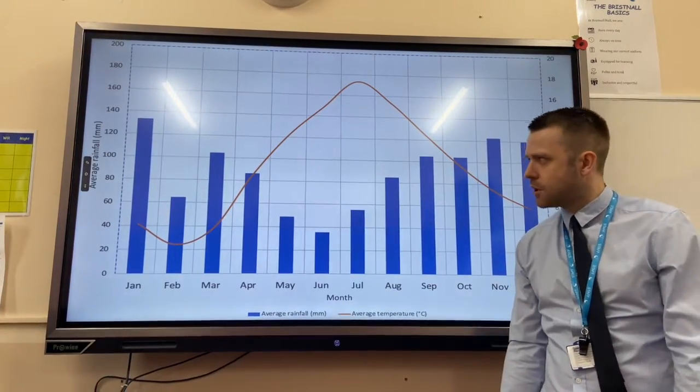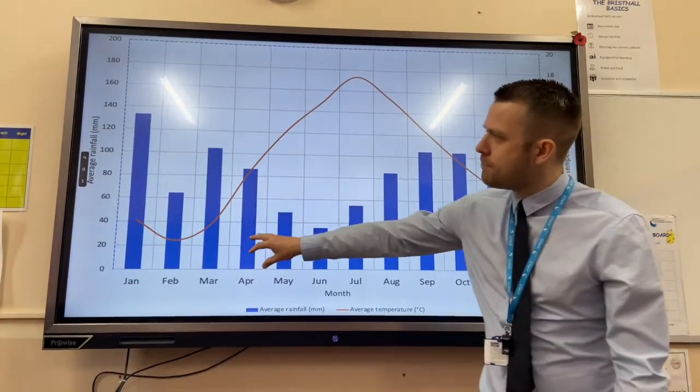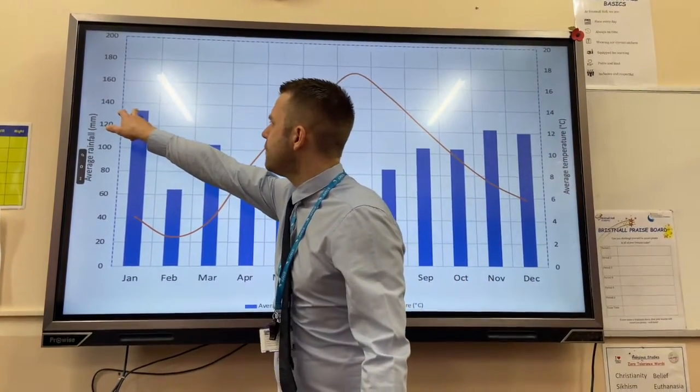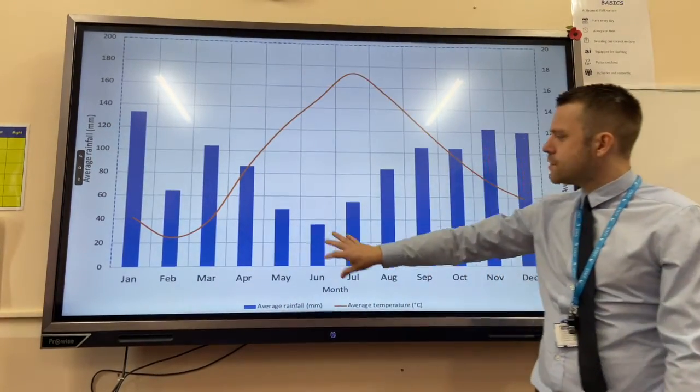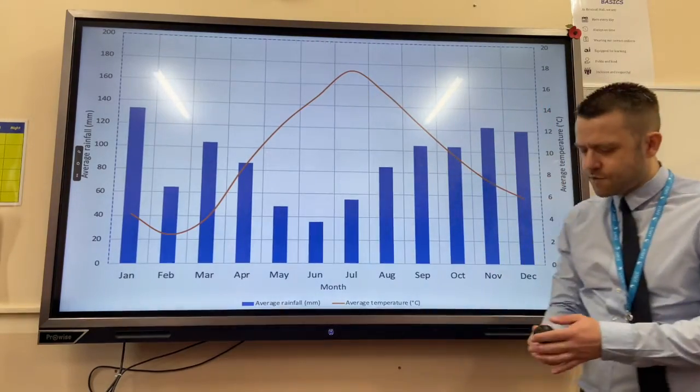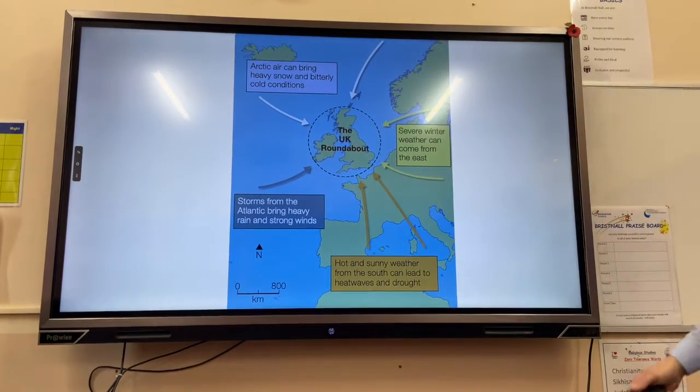Looking at the UK's climate graph, the bars represent precipitation. The highest amount of precipitation, at around 130 millimeters, occurs in January, whereas in the summer it's much milder and temperatures peak at about 17 degrees Celsius.